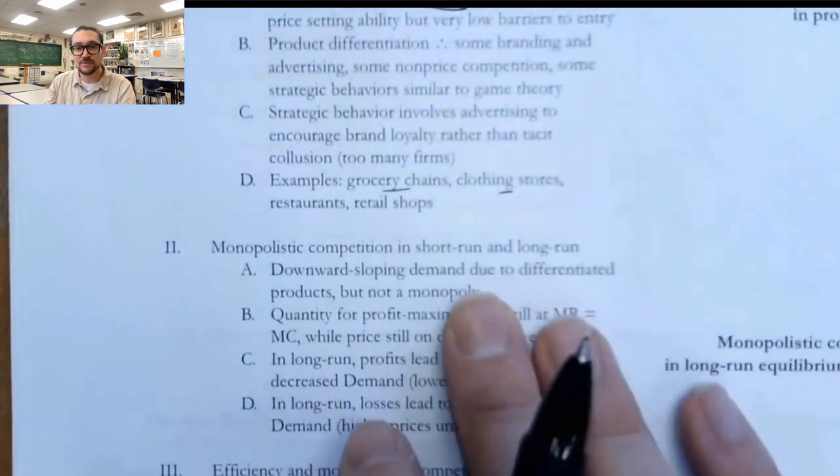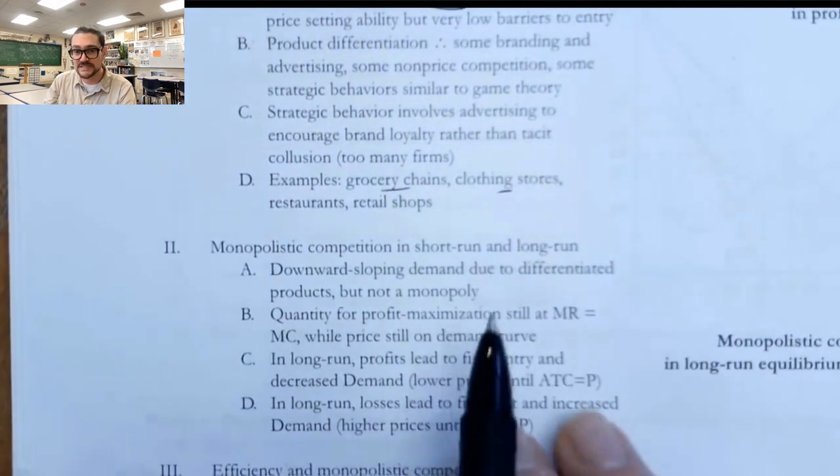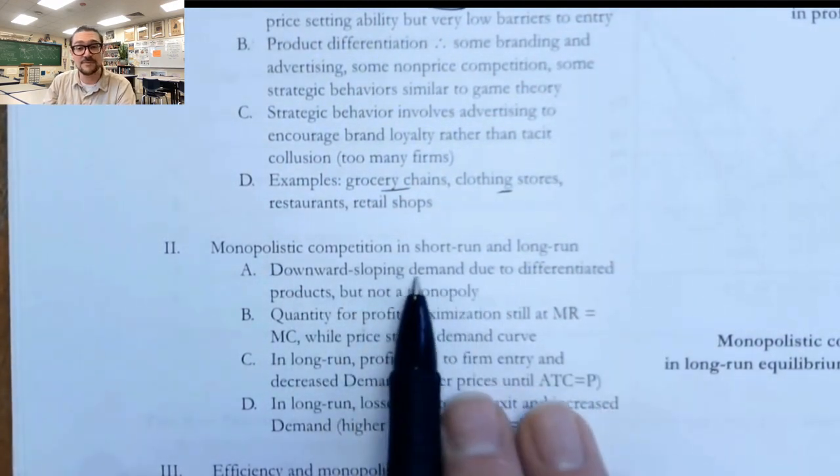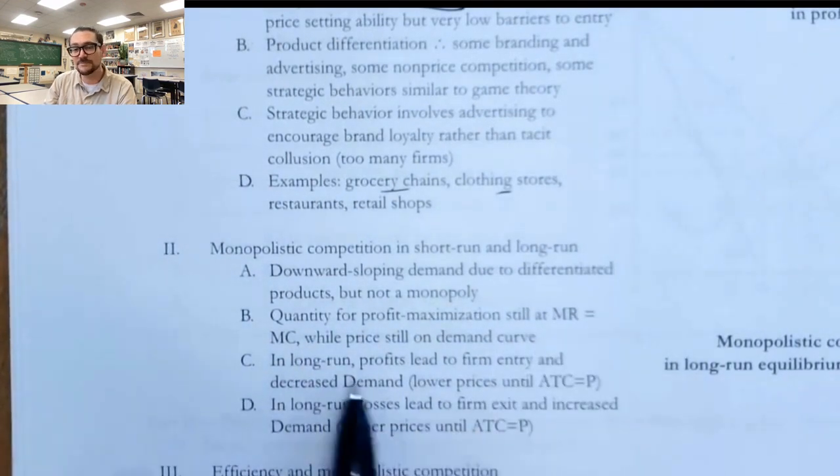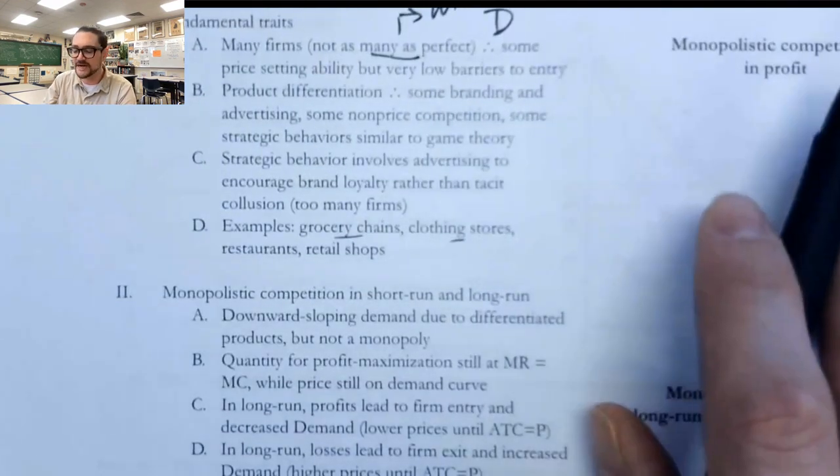Now, when they're in the short run, they can earn economic profit — just like any other firm. But in the long run, they're actually going to earn zero economic profit. We're going to explain why that is after we draw the graphs.